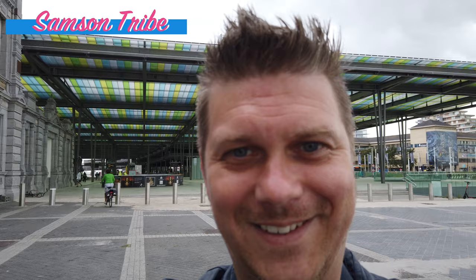In Ostende, they even have dried fish hanging. Look at this! There are so many birds here. What kind of birds are those? Seagulls. You find them everywhere at the Belgian coast. They even come and steal the food out of your hands.